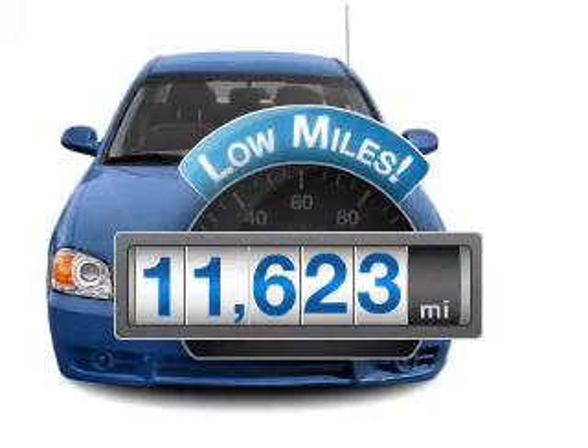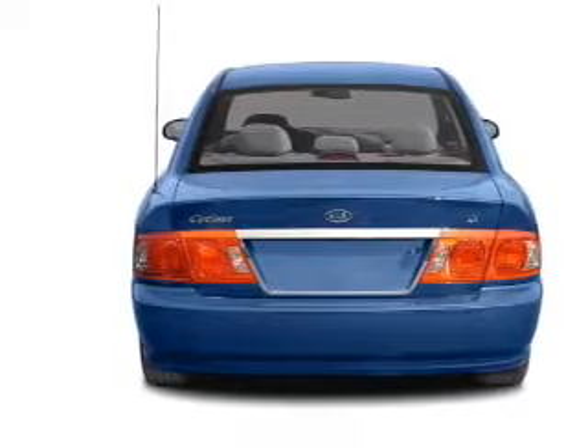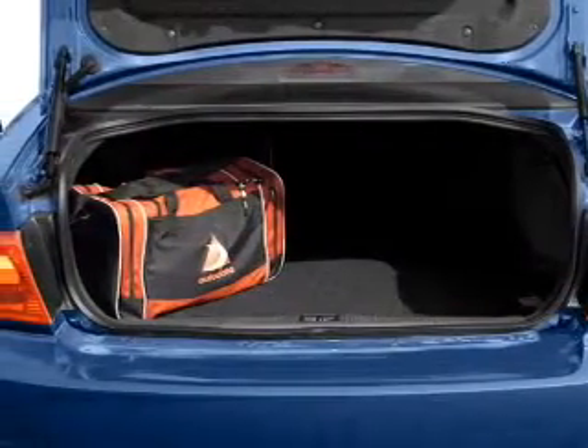Low mileage is an important factor in your purchase, and this vehicle delivers a low odometer reading. With an efficient four-cylinder engine connected to a smooth-shifting automatic transmission.